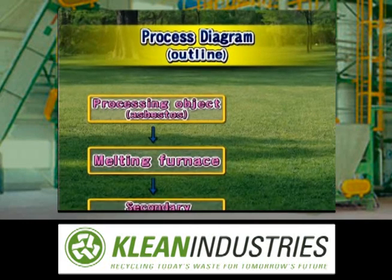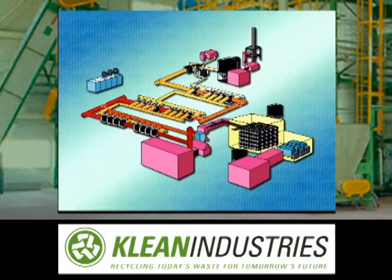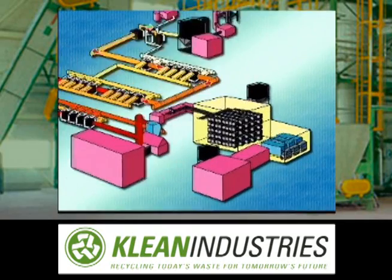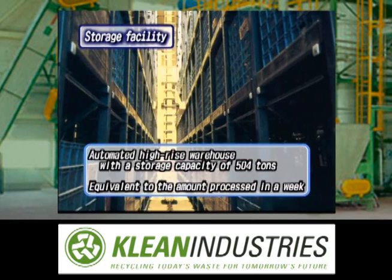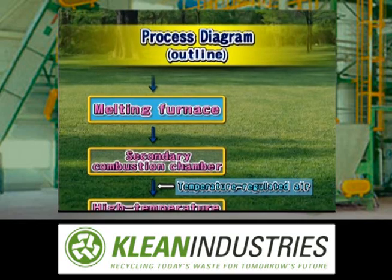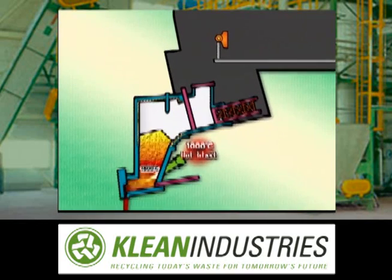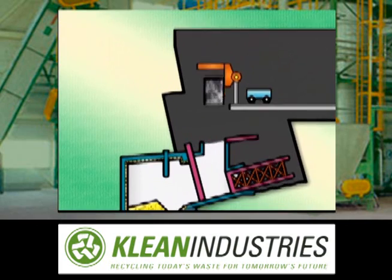Let's take a closer look at the processes and excellent features of the Michimai asbestos melting furnace. Asbestos waste is first placed in a container in a storage facility. The storage facility is an automated high-rise warehouse that can store the amount of asbestos processed in one week. Asbestos is automatically transported from the warehouse and placed in the melting furnace.